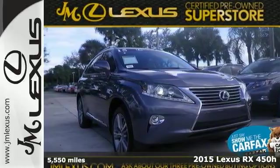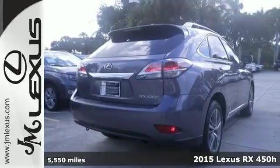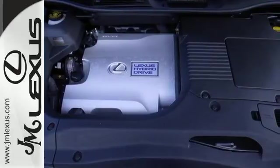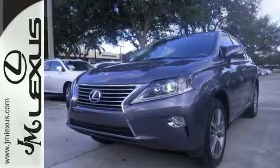It's a 2015 Lexus RX 450h. Under the hood lies an impressive 3.5 liter Atkinson Cycle Hybrid V6 engine. This innovative system spits out impressive horsepower and torque, while still achieving superb fuel economy and keeping emissions low.